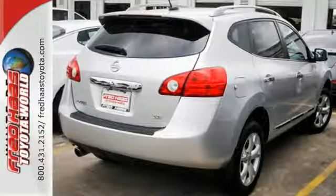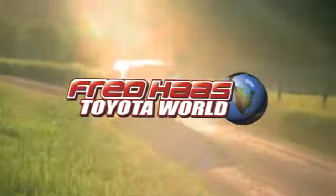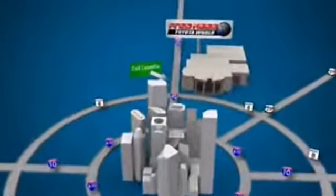Come on in today and take it for a test drive. Fred Haas Toyota World has been a hallmark of our community for more than 40 years. Easy to find on I-45 North at Luetta, just 2 miles north of 1960.